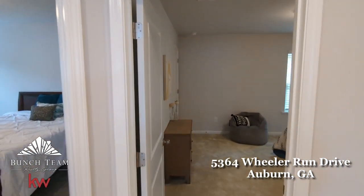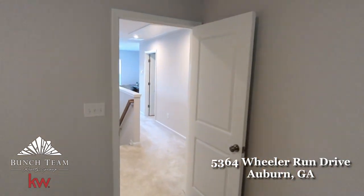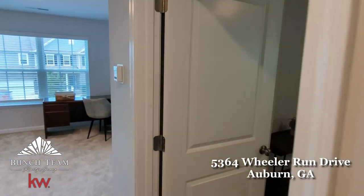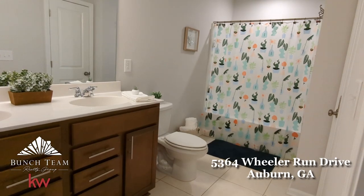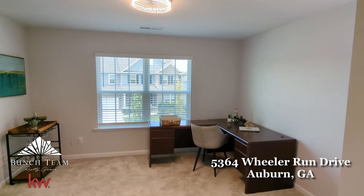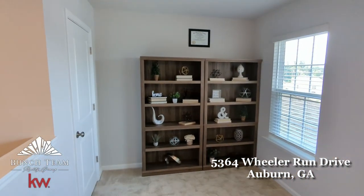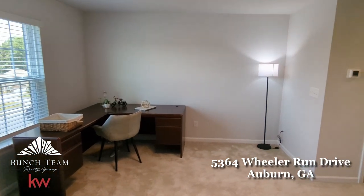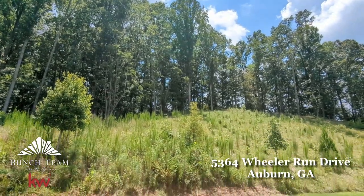Upstairs you'll find three bedrooms, each with its own walk-in closet, that share a roomy hall bathroom. Another thoughtfully designed functional feature of this floor plan sits at the front of the home on the second level — a large versatile loft space. Your options are endless with this room. It could be a light-filled home office, play space for the kids, a high-tech media room, whatever best suits your family.